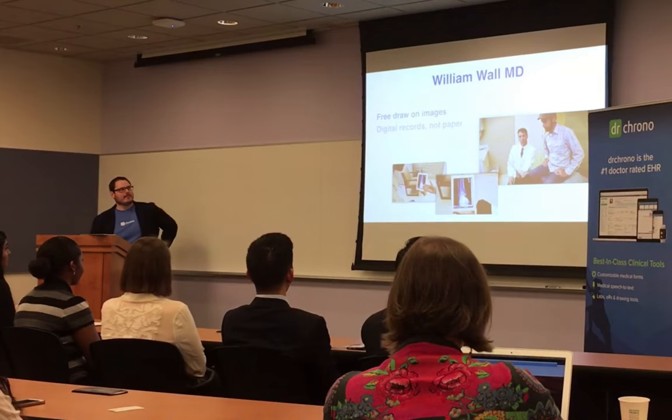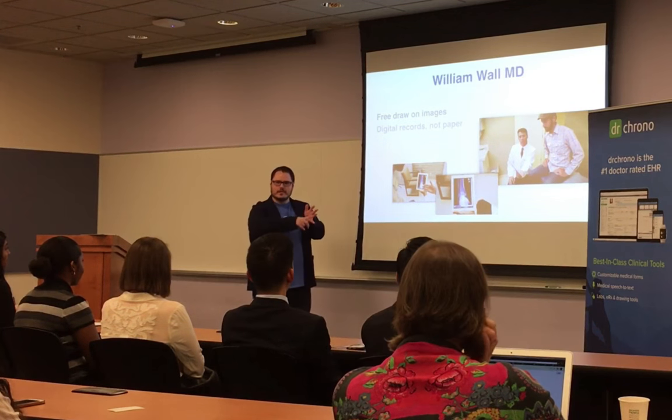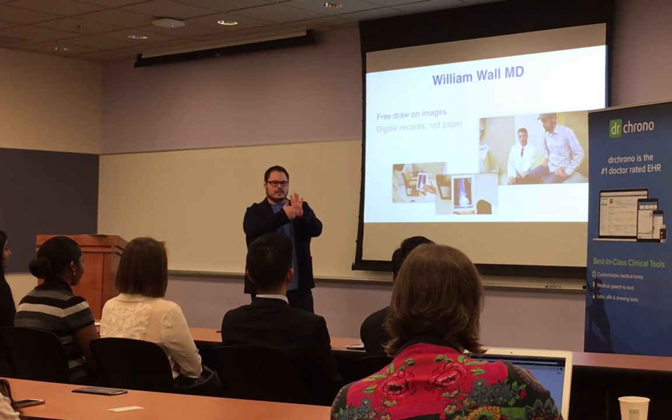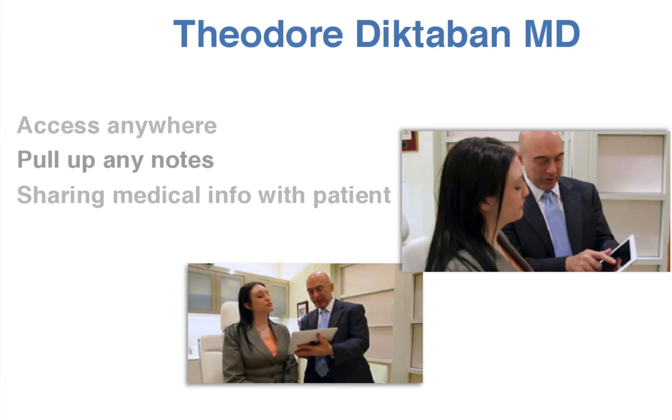Another physician, Dr. William Wall, is an orthopedic surgeon in San Jose. He wanted Dr. Chrono so he could do free drawings. You can actually draw on the medical record — you can show a patient an X-ray and draw on it, and then that becomes part of the medical record. Dr. Dick Tabin is a plastic surgeon in New York who wanted access anywhere and to be able to share his medical records with his patients.